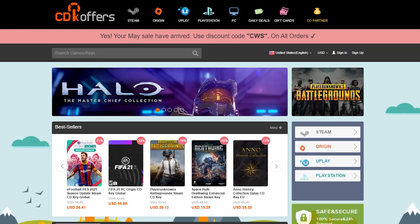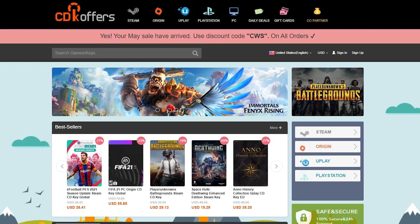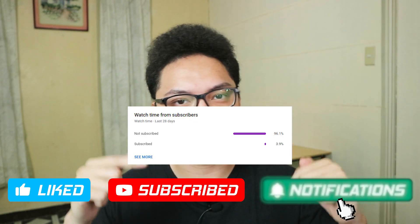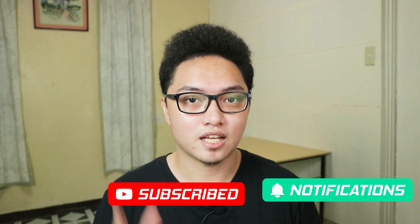Special thanks again to CDK Offers for sponsoring today's video. All the links will be in the description. Leaving a like is the easiest way to support the channel. Consider subscribing and turning on notifications. As always, stay safe mga kuya — thanks for watching, and I'll see you guys in the next one. Peace.